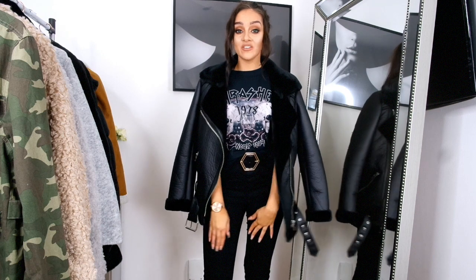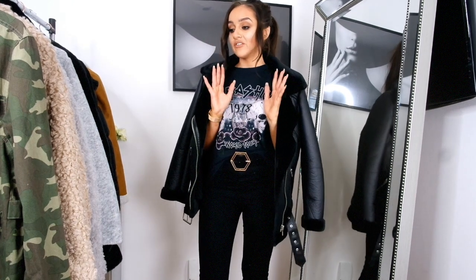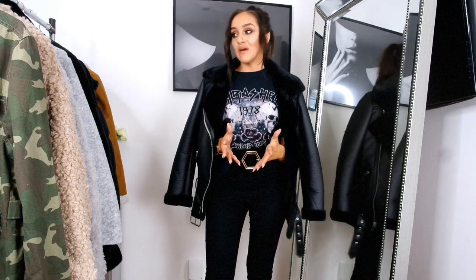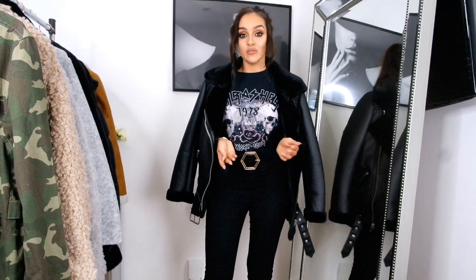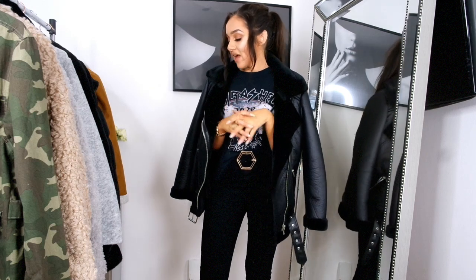Hey everyone, welcome back to my channel. As you can see from the location, I'm not in my usual sit-down setup today. I wanted to do a fashion video and felt it was more appropriate to stand up, because I'm going to be showing you my coats and jackets of the season — the ones I go to on an everyday basis and the ones I'm loving right now, seeing as the weather is getting colder and you might be starting to invest in some warm coats and jackets.